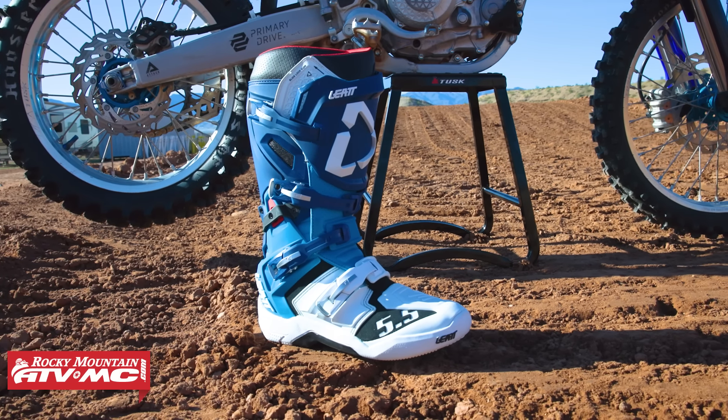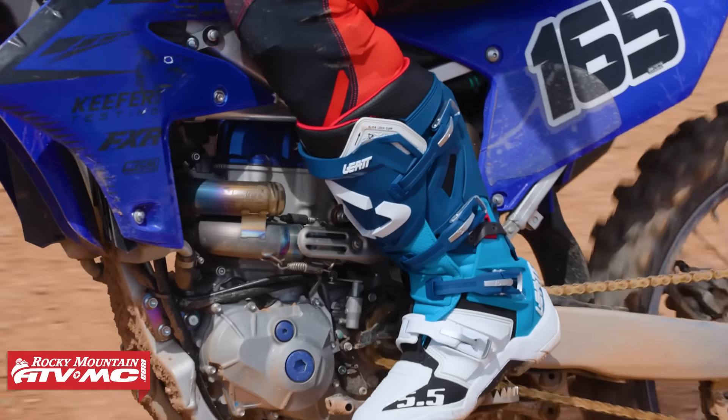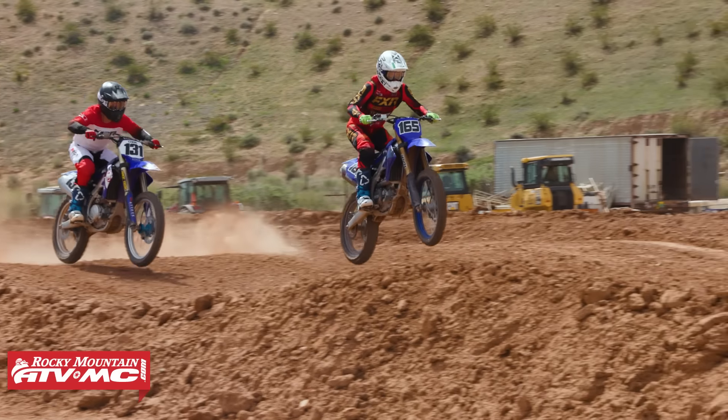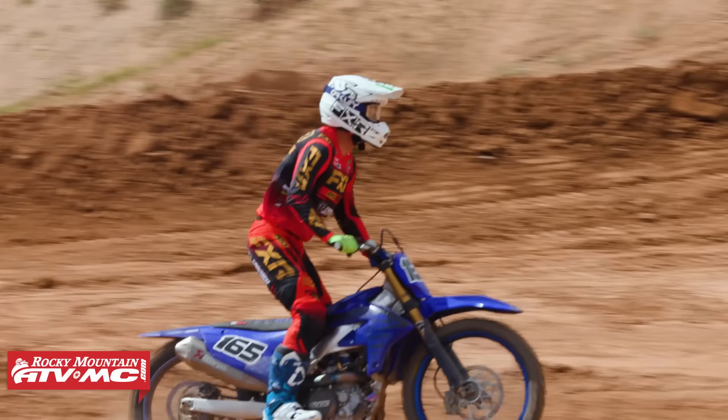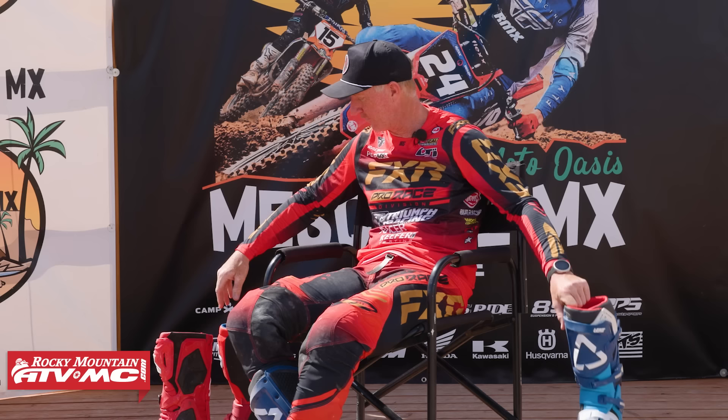Just wrapped up here at Mesquite MX for our boot shootout. I am Chris Kiefer, and this is my podium. Third place: the Leatt 5.5. One thing that I love about this boot is it has a narrow toe box so I can get my foot under the shifter. Comfort is also good. One negative for me is seamless feel — some of this plastic in my ankle does catch on my frame at times when I'm gripping.